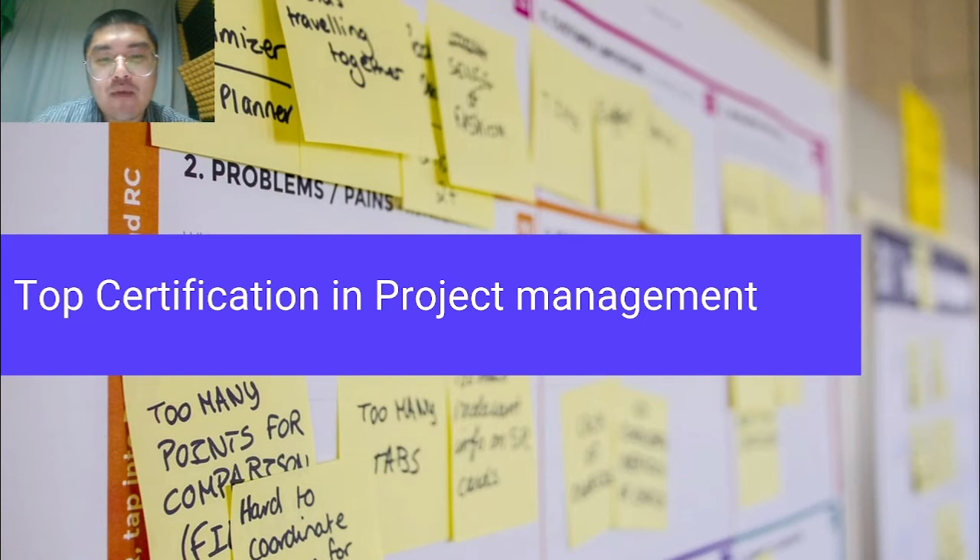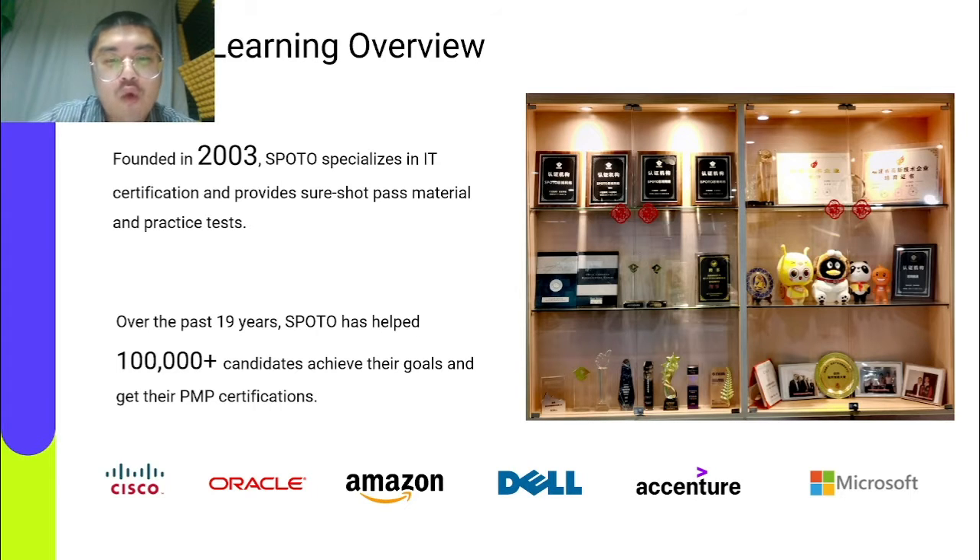To begin with, I would like to make a brief introduction of our company SPOTO. With the mission of 'Change the State by Studying for a Better Future,' SPOTO was founded in 2003. SPOTO is dedicated to becoming an IT online learning platform worldwide, and we have been specializing in IT certification and providing sure-shot pass material and practice tests. We have been training technology professionals at the world's largest companies for over 19 years.